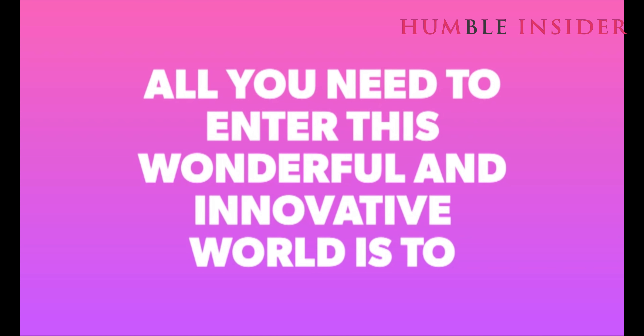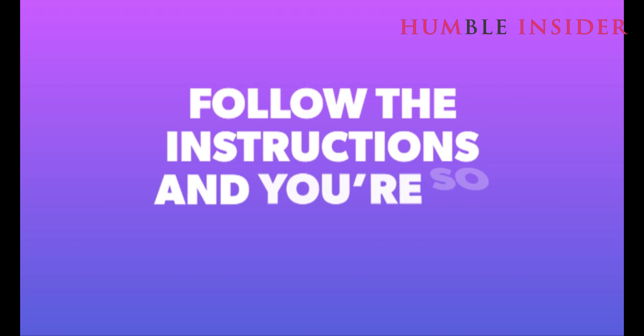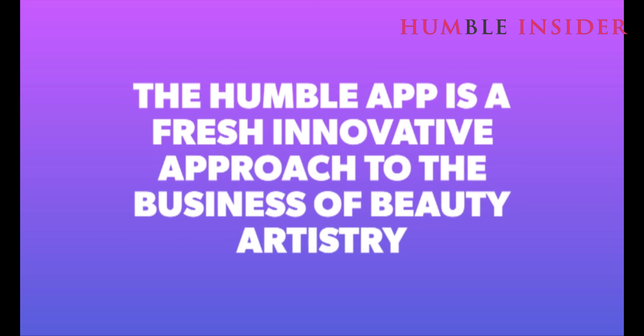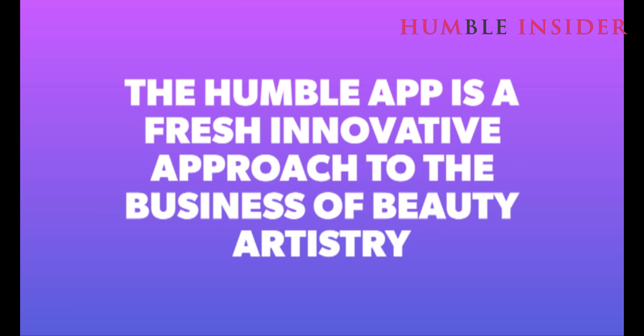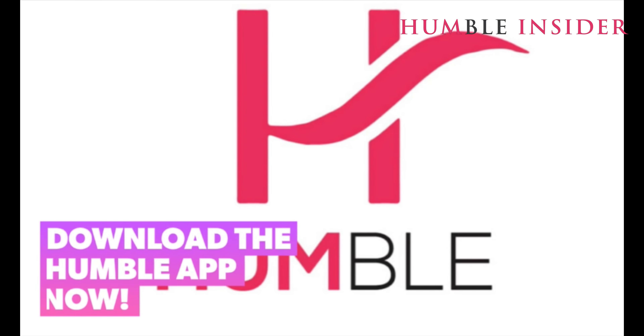All you need to enter this wonderful and innovative world is to download and install the Humble Lab on your devices. Follow the instructions and you'll be good to go. The Humble Lab is a fresh, innovative approach to the business of cosmetic art. Follow the trend and don't get left behind. Download the Humble Lab now.